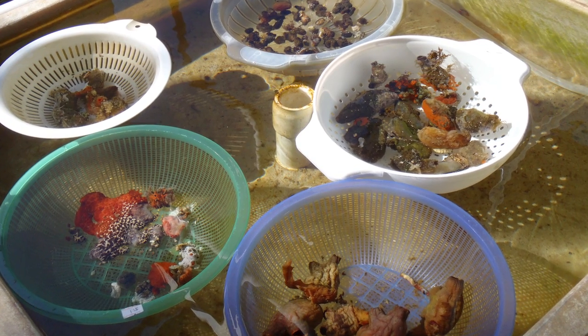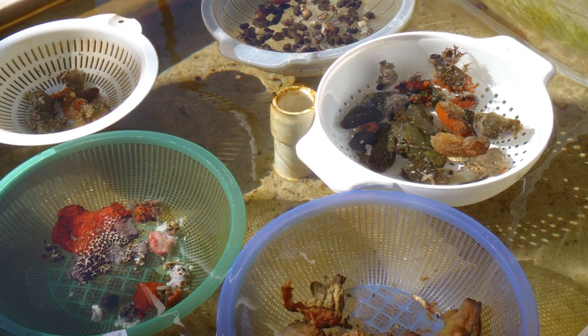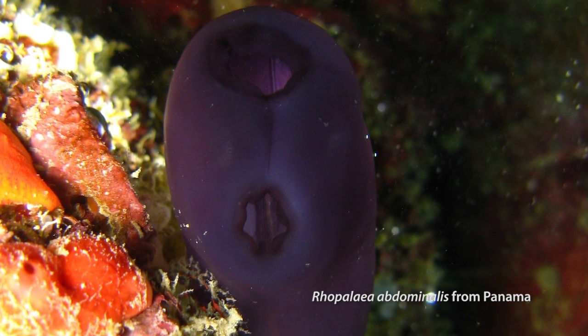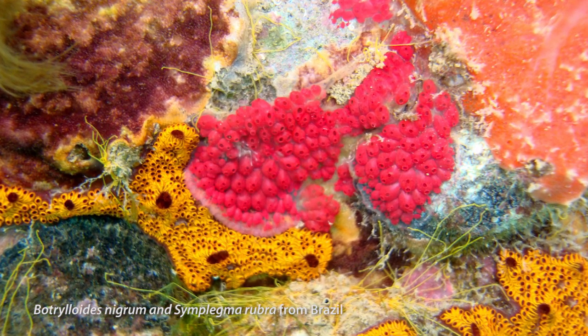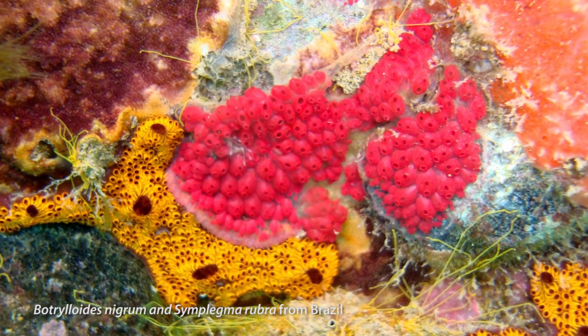About 3,000 species are currently known, but many new species are described every year. Ascidians can be solitary or colonial. When solitary, they appear as small faces with two holes for water circulation. When colonial, individuals reproduce by budding and the buds remain connected to each other, forming the colony.